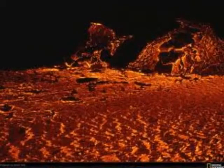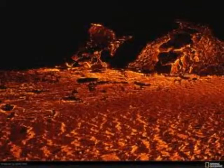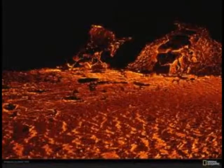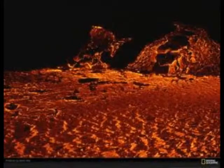Calderas are among the largest volcanic structures. They form when the stiff cold rock above a magma chamber cannot be supported and collapses, creating a broad bowl-like depression.